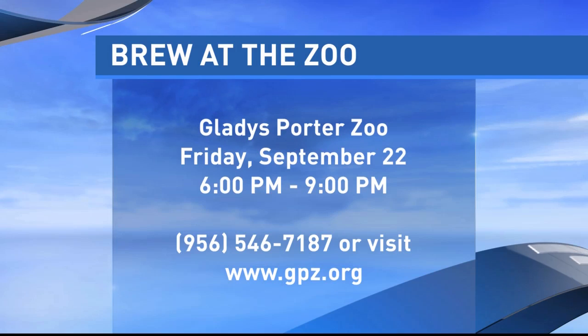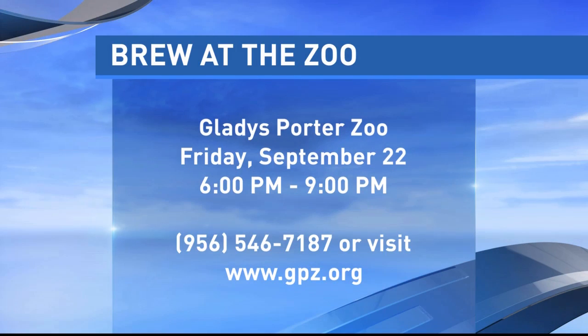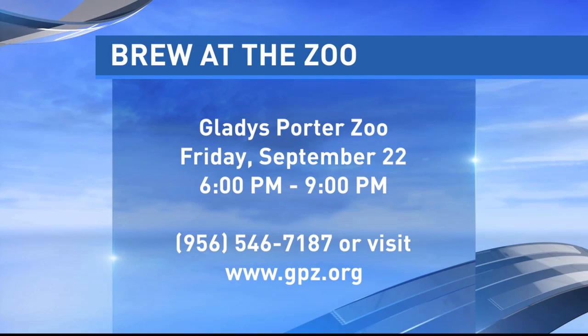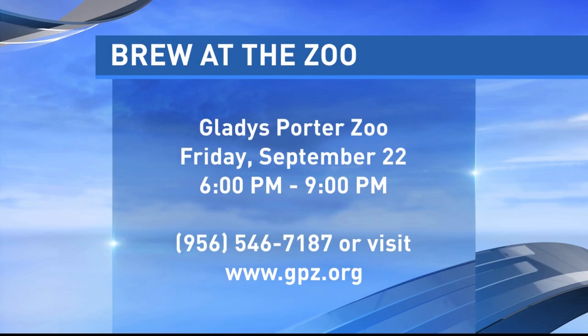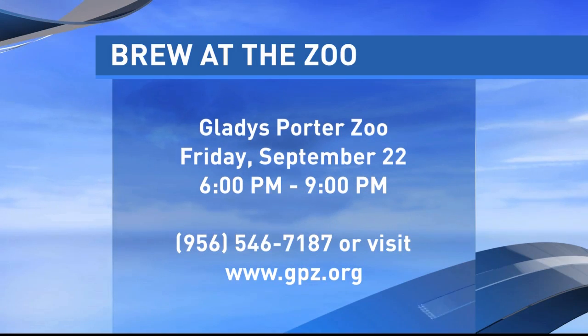Brew at the Zoo is a great event. If you love craft beer or beer in general, this is the event for you. You can go out from 6 to 9 p.m. The tickets are pretty reasonable — if you buy them today they're still $25, and tomorrow they go up to $30. That will give you a little punch card for some beer samples. You also get a free sample cup with 'Brew at the Zoo' on it — I forgot to bring mine to show you. And there's going to be about six or seven different restaurants sampling food.